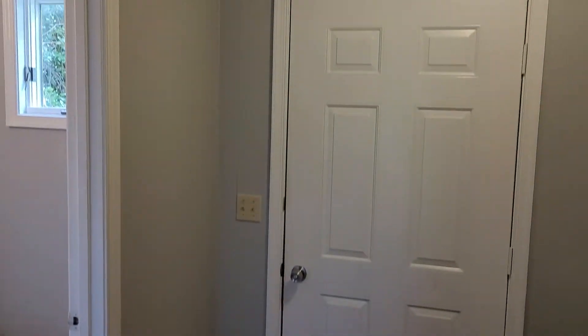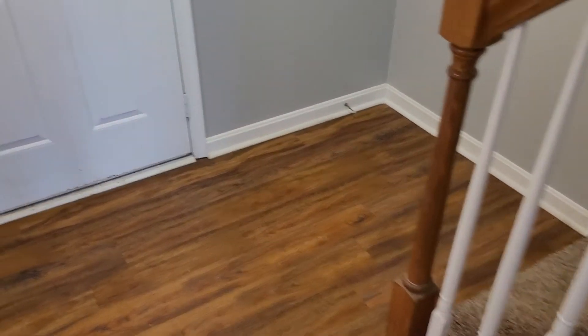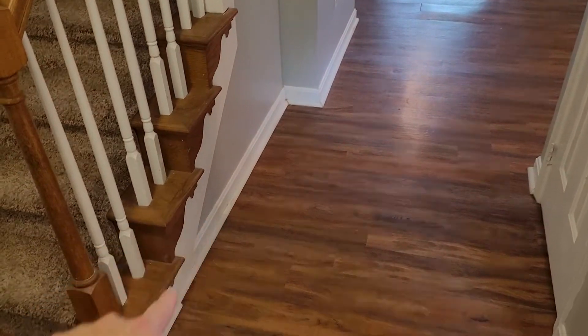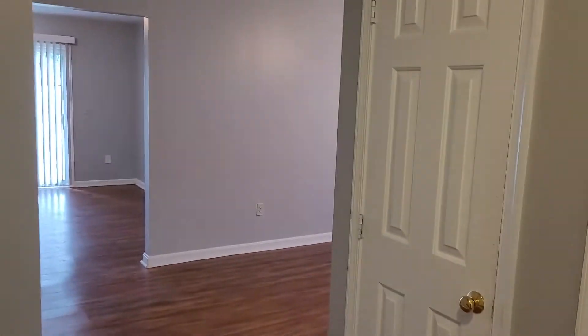A couple quick notes about this property before we get started. This property has not been cleaned yet at the time of this report, but it will be cleaned before move-in. I also wanted to note that this property is a little bit older, so it is showing some general wear and tear throughout the entire property, but especially on the trim, the baseboards, the doors, and the window sills. There's definitely going to be a lot of marks and wear present throughout.